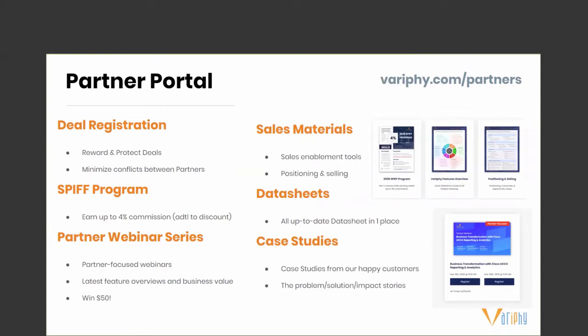Deal registration helps us protect your pre-sales relationships and minimize conflicts between competing partners and our own direct sales teams. The 2020 SPF program offers up to 4% to any solutions architect who introduces Verify to their client when you register a deal. Talk to your account manager about our 2020 SPF program.